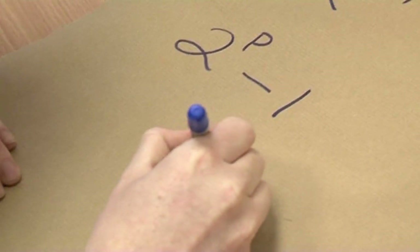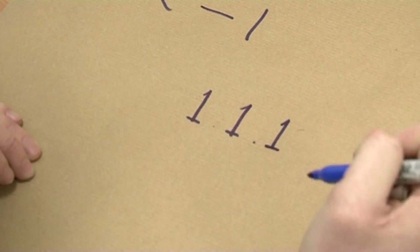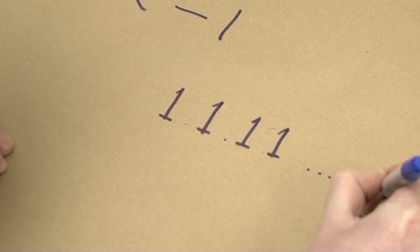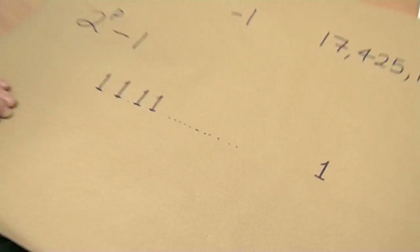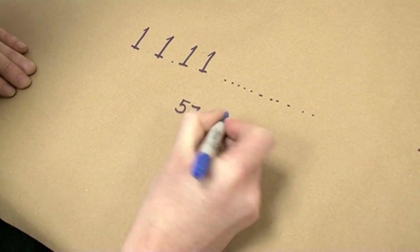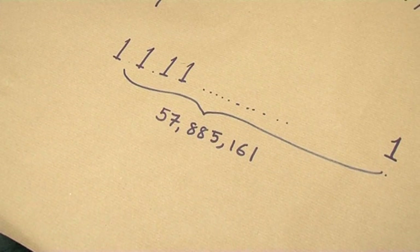So let me write it out in base 2. The first digit is 1, the second is also 1, the next is also 1, and the next is also 1. I would carry on writing 1s all the way to the last digit, which is also 1. There would be a grand total of 57,885,161 ones. And that is the number written in base 2.